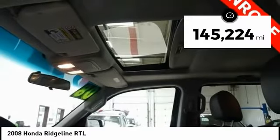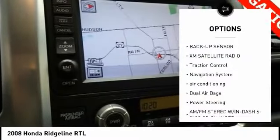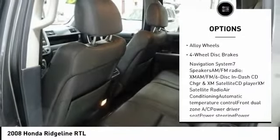This vehicle has less than 150,000 miles. Here are some of this vehicle's great options: backup sensor, XM satellite radio, traction control, navigation system, air conditioning, dual airbags.